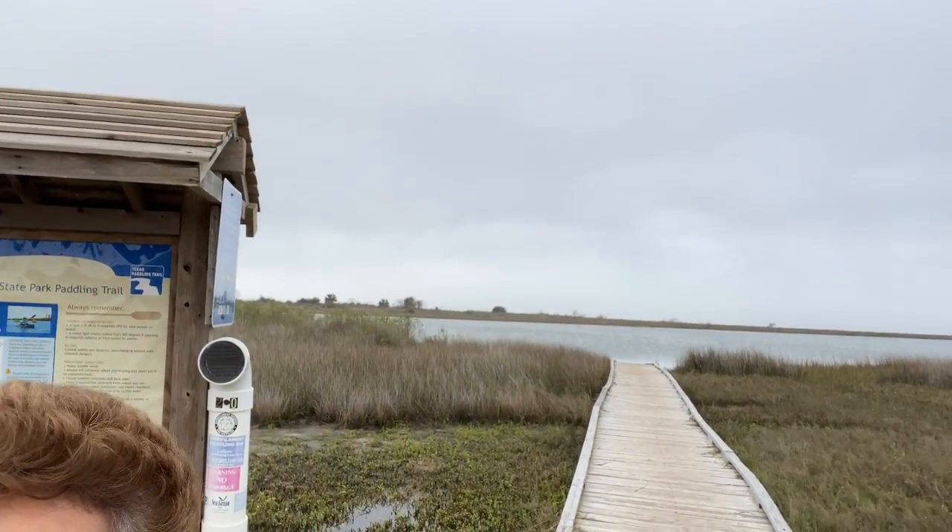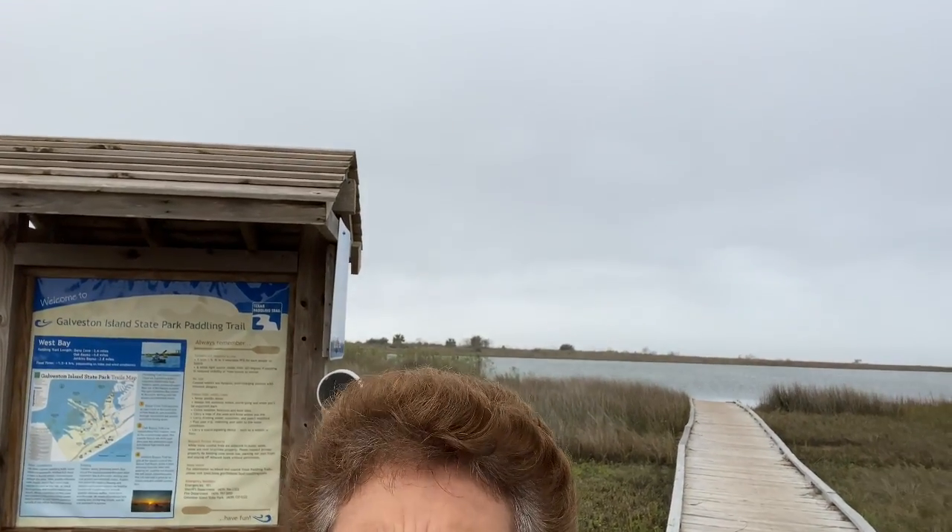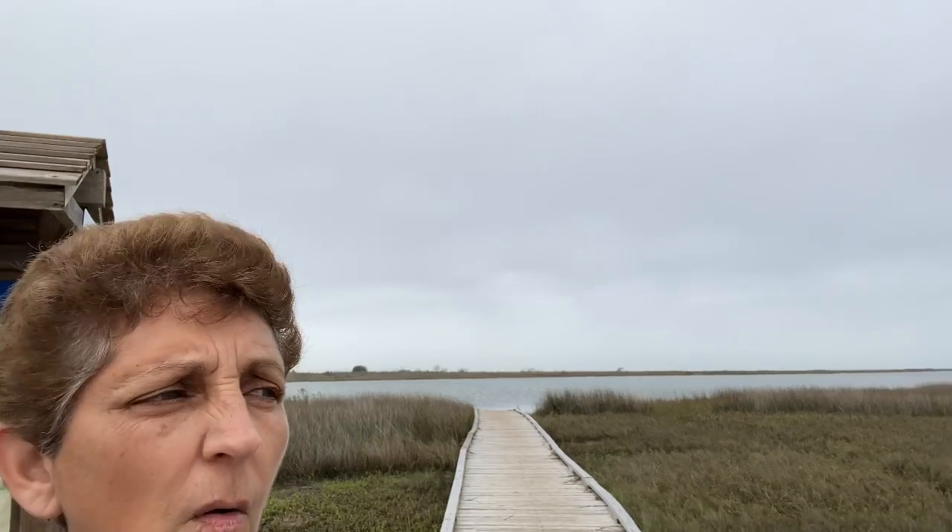Anyway, I'm trying to find a spot to do some kayaking. There's some kayaking and walking trails here. So I'm going to show you all around while I look around too and discover for myself.